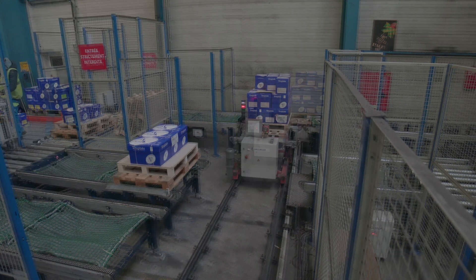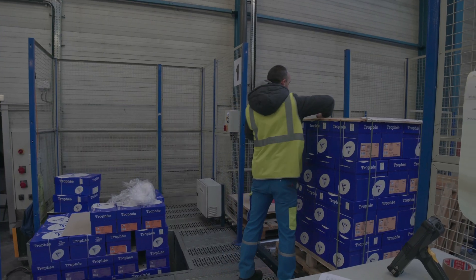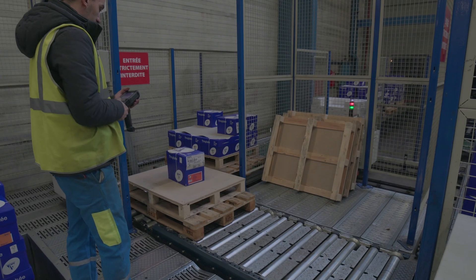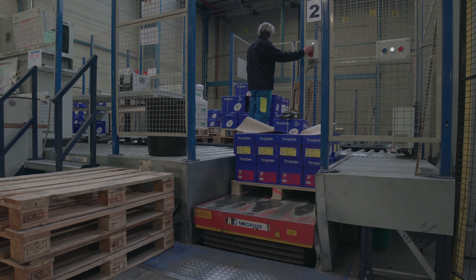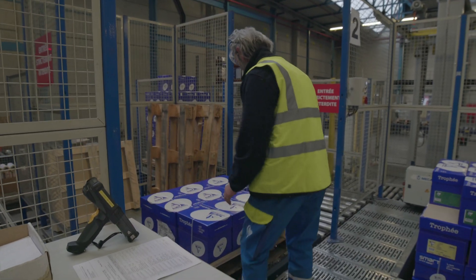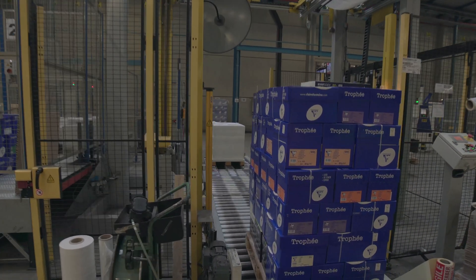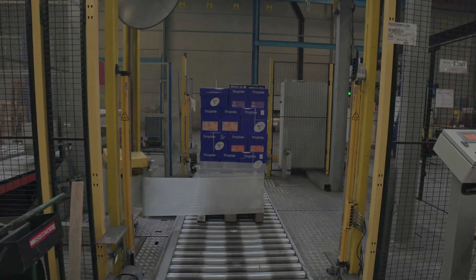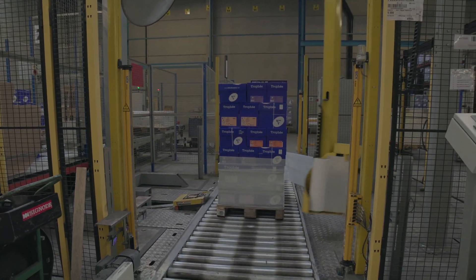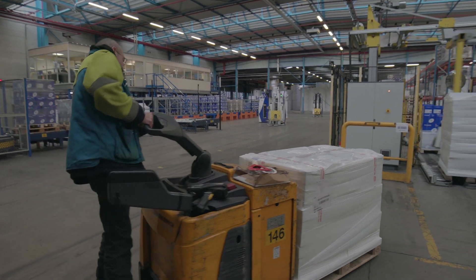A transfer car distributes the pallets from the storage areas to each of the pick stations. These are equipped with computer terminals and tables that raise the pallets to an ergonomic position. The operator picks the boxes directly off the pallet from the storage zones and places them on the outgoing pallets. Just next to the pick stations is the consolidation area, where finished orders are checked, stretch wrapped and labeled for dispatch.